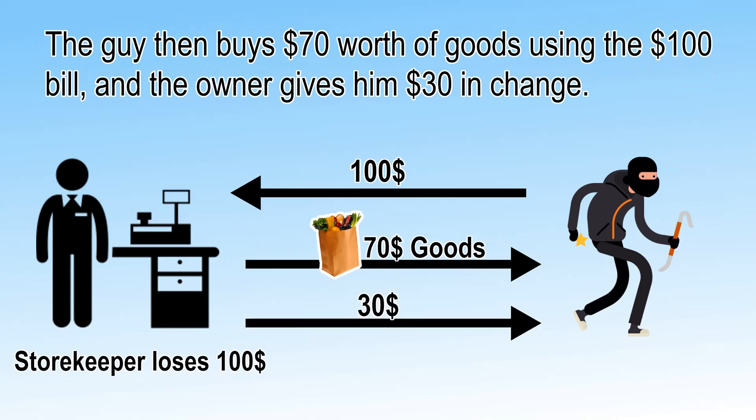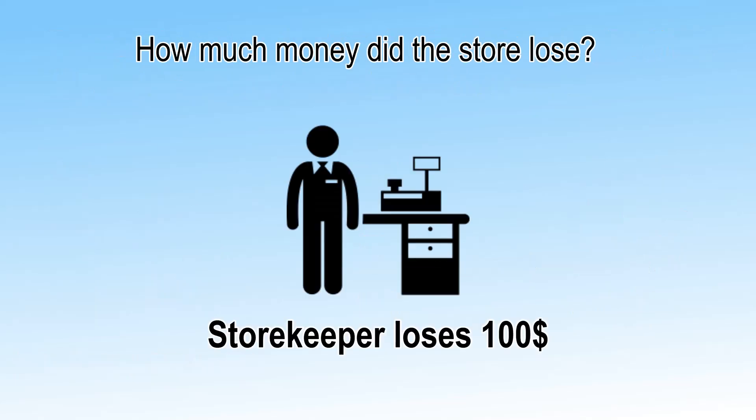Also, the owner gives $30 to the guy, so the shopkeeper loses $30 more. In total, the shopkeeper loses $100 — $70 in goods and $30 in change. So the correct answer is: the shopkeeper loses $100.